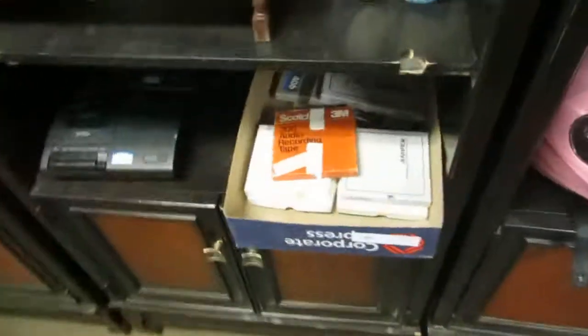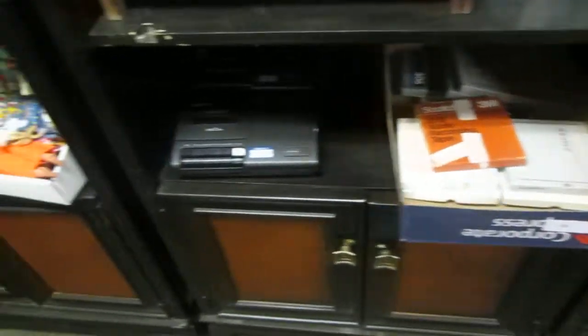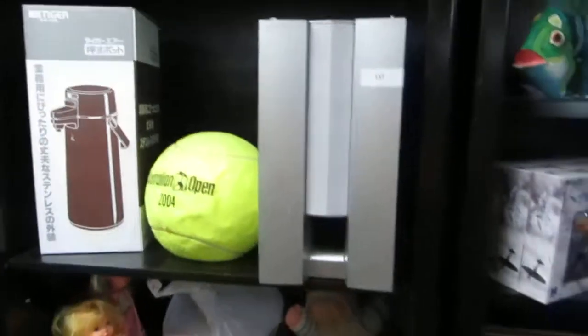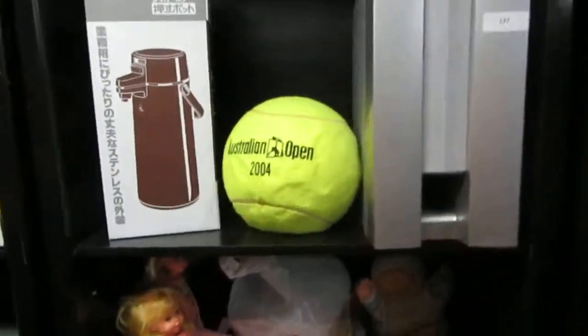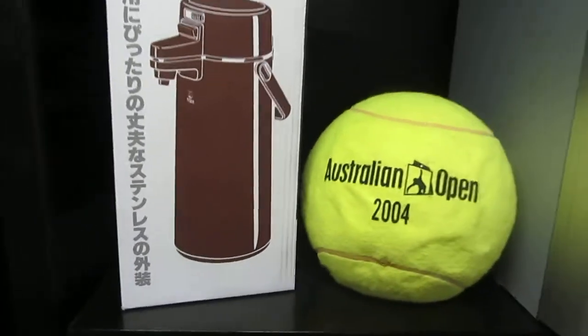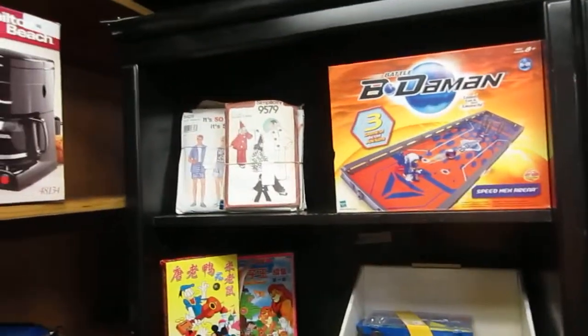There's the yellow helmet — it goes with the yellow coat, and you'll see the coats in a second. We got some audio recording tapes, some cassette decks, some dolls and Cabbage Patch, Sony powered sub, the Australian Open — that's a large tennis ball — and a tiger thermos.